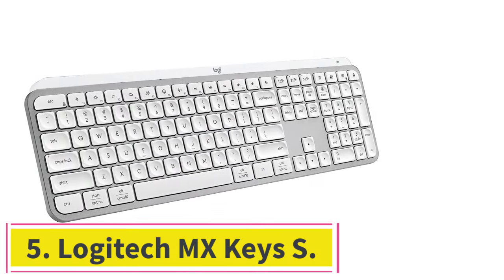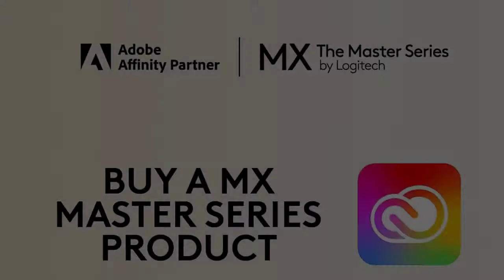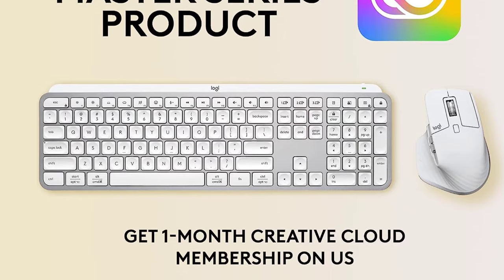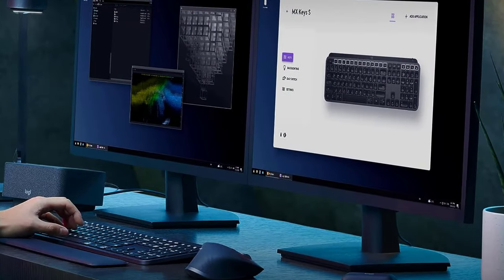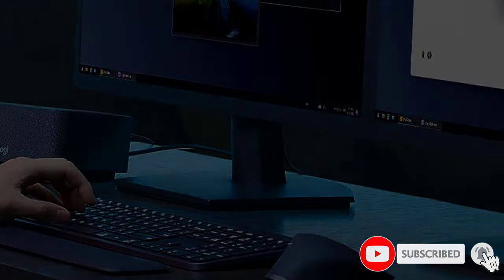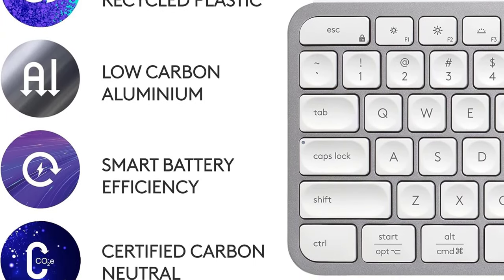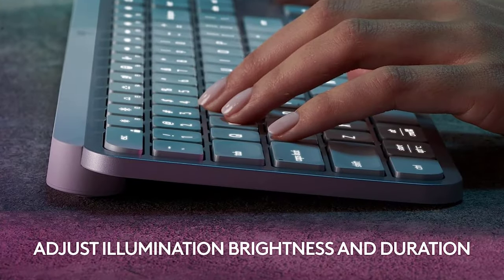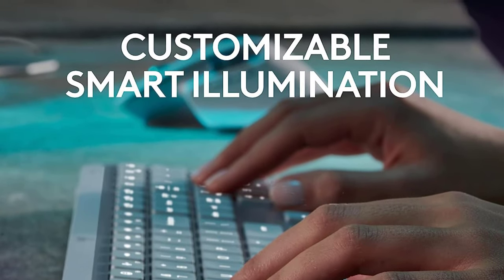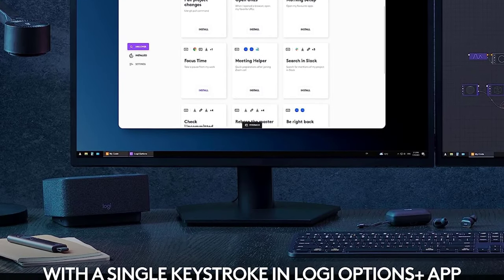At number 5: the Logitech MX Keys S. For the best mid-range option, we recommend the Logitech MX Keys S, especially if you're used to typing on a laptop. This keyboard uses scissor switches similar to what you'd find in laptop keyboards, rather than the mechanical switches in our top pick, the Logitech MX Mechanical. It provides the same software integrations and connects wirelessly via Bluetooth or with Logitech's Bolt USB receiver. One element this keyboard offers that the MX Mechanical doesn't is that its full white backlighting can adjust to the lighting conditions around you, keeping the legends easy to read at all times of day.